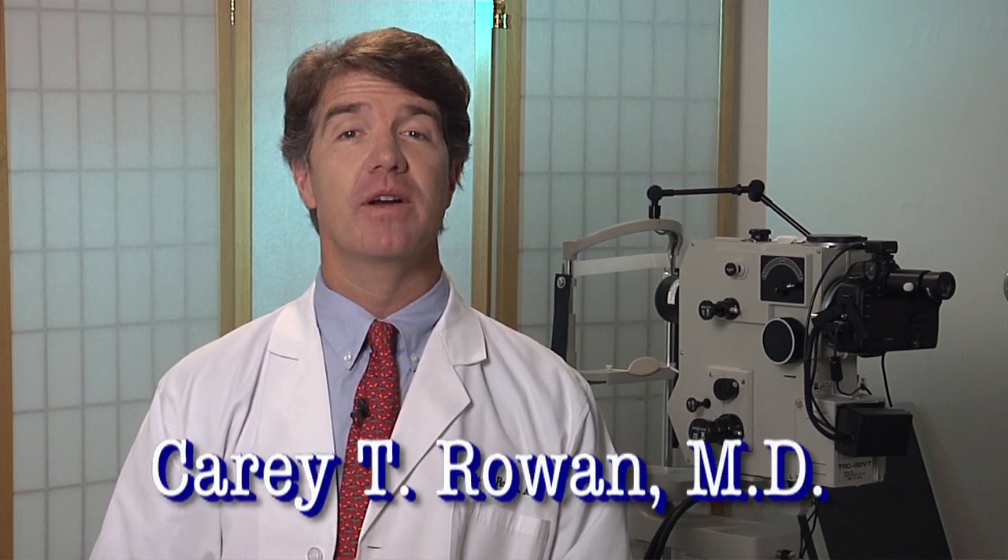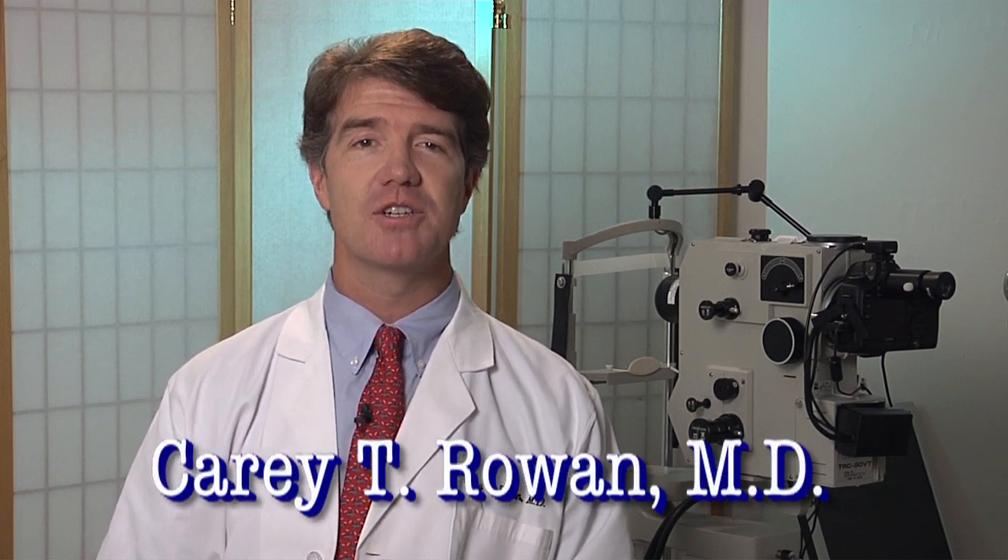Hello, my name is Kerry Rowan. The video you're about to watch explains the various intraocular lens treatment options available to cataract patients.